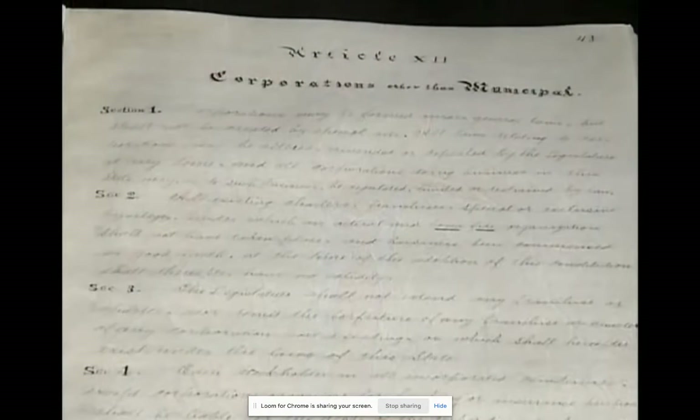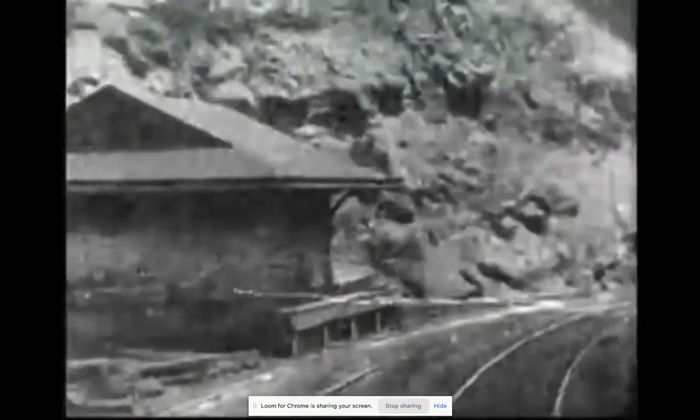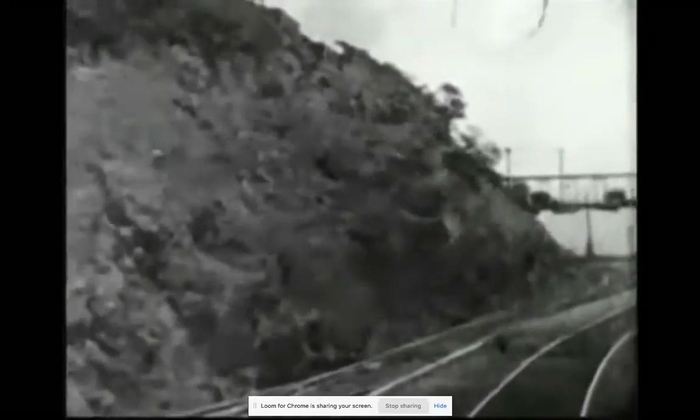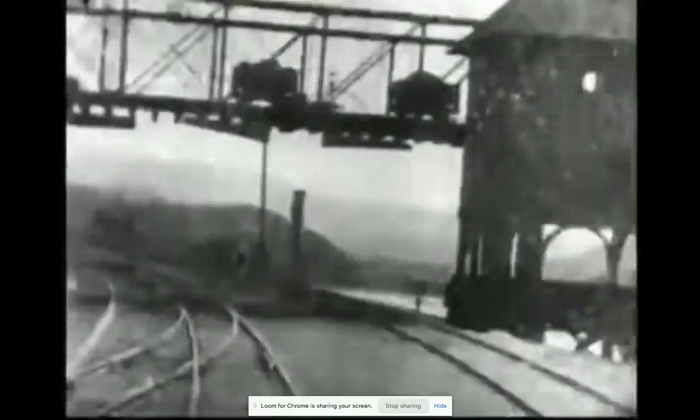Limiting a bill to a single topic prevented interested parties from loading a bill with multiple unrelated subjects. People were concerned that special interests would sneak things into legislation working its way through the legislature. Limiting the power of big business was also a priority for the drafters — there was deep suspicion of the railroads, grain seed and silo companies. The new state government was meant to control these monopolies, so the state constitution actually has provisions banning monopolies.